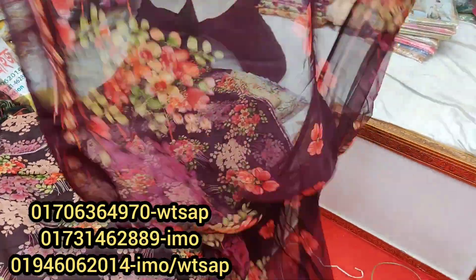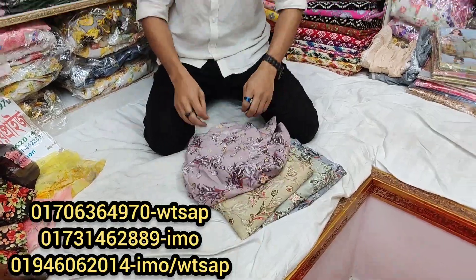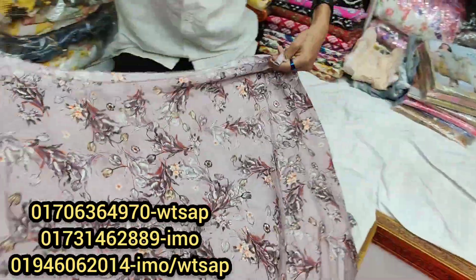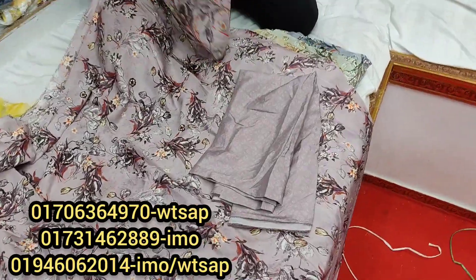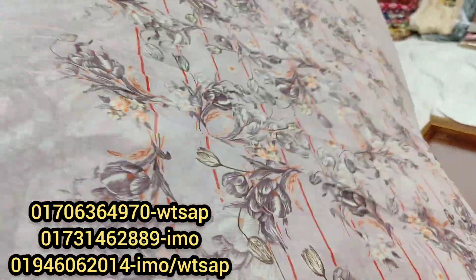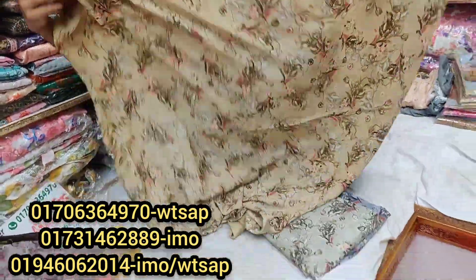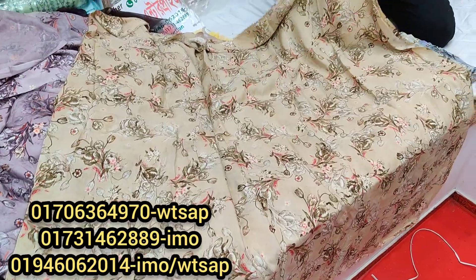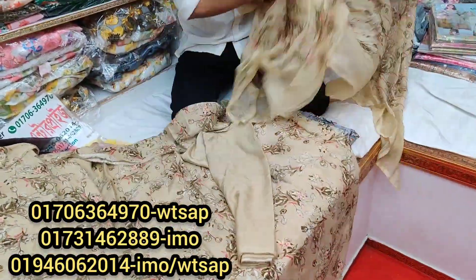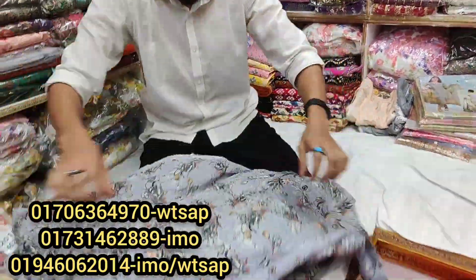The color code is 805. The next collection features light color with a nice design. It has very beautiful colors. I will show you the collections at the same price.